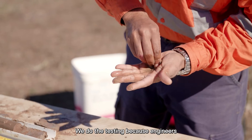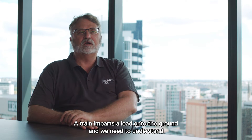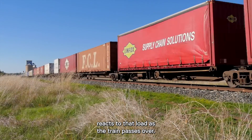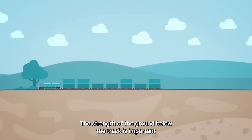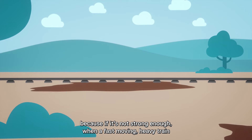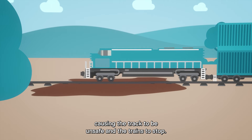We do the testing because engineers like to have mathematical parameters of the soils that they're designing with. A train imparts a load onto the ground and we need to understand how the ground, the soil and the rock underneath the rail formation reacts to that load as that train passes over. Observing, measuring and testing the strength of the ground below the track is important because if it's not strong enough, when a fast moving heavy train travels across the railway line, the track might move or sink, causing the track to be unsafe and the trains to stop.